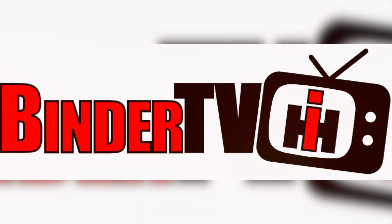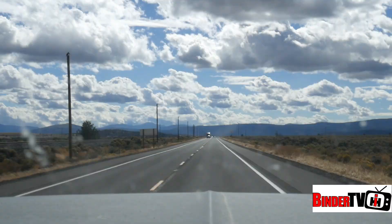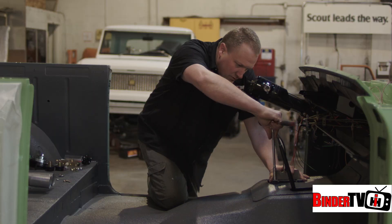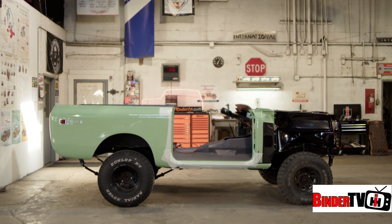I'm Mike Moore with ScoutCo, and you're watching the Great American Build-Off right here on Binder TV. Today on the Great American Build-Off, we head to the East Coast and check in with our good friends at ScoutCo and take a peek at their 1974 Scout build.